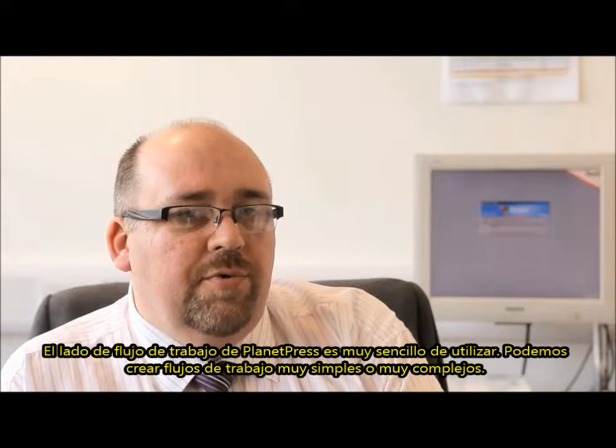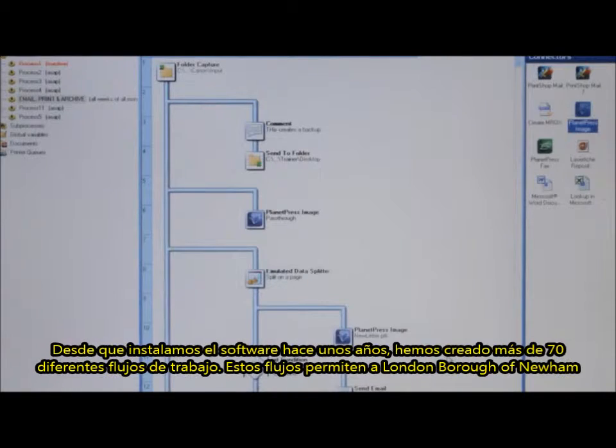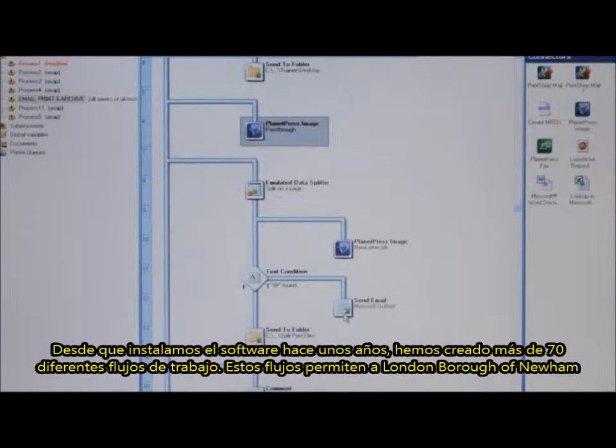The workflow side of Planet Press is very simple to use. We can go from very simple workflows to very complex. Since the installation of the software a few years ago, they have managed to create over 70 different workflows.